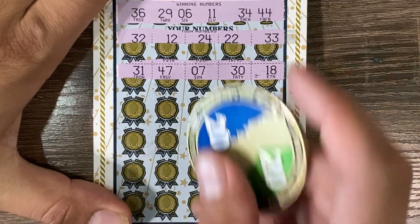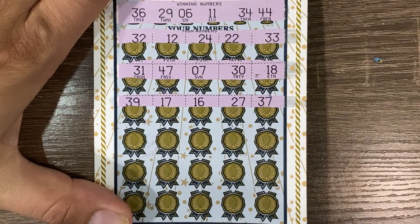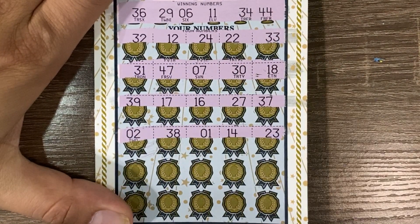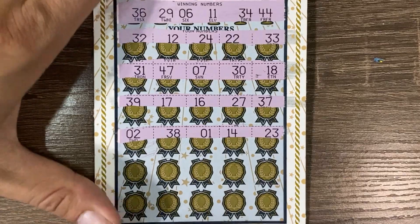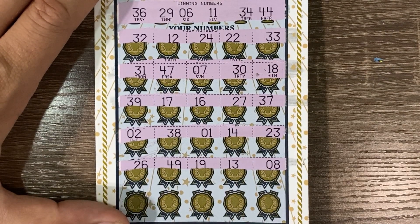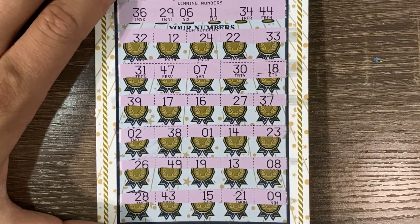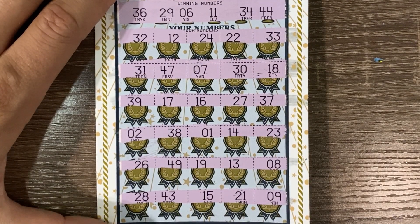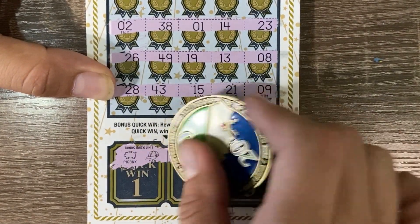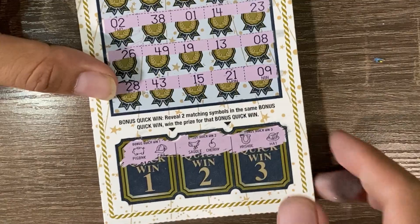Nothing so far, no matches. All right, last two rows. Let's see if we get anything matching down here for symbols. Got a piggy bank and a cap, a saddle and a cherry, a horseshoe and a hat. All right guys, ticket 20 was not a winner.